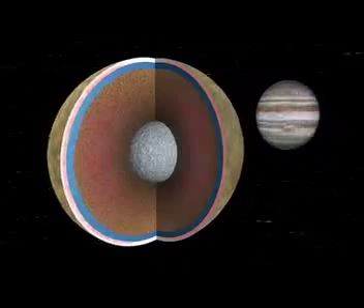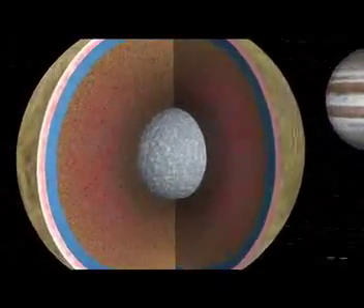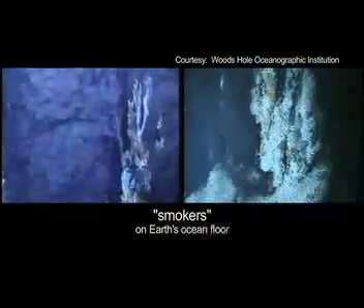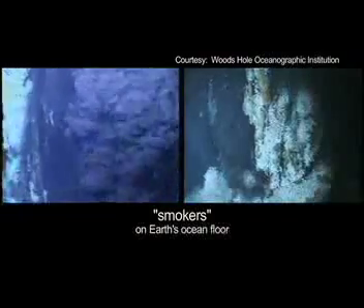It may even be hot enough that if the mantle encounters water, it might create black smokers like we see on Earth's ocean floor — an environment in which primitive organisms might be able to survive. Europa has the most potential within our solar system for life outside the Earth.